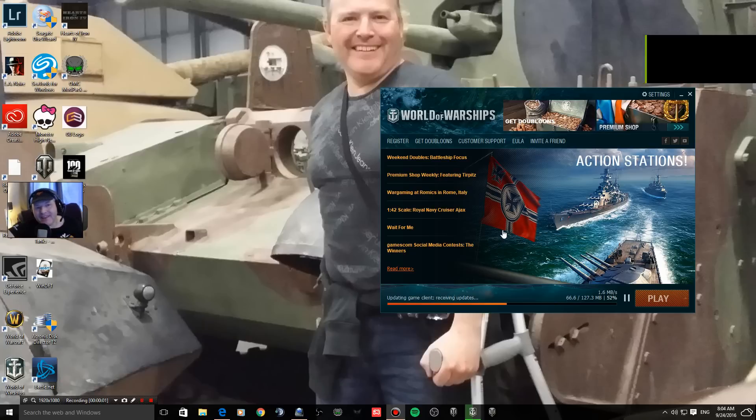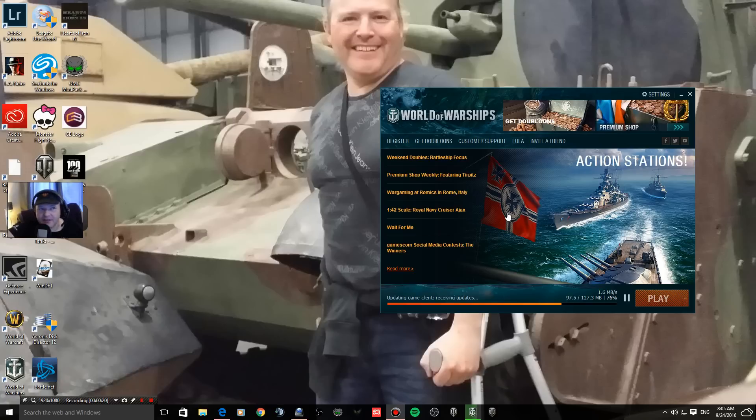Hi guys, Gaming Bear here! This is just an update on the British Line, looking at what I uncovered at the World of Tanks event in London — the Wargaming event. This is all live footage; I sadly haven't got a copy, and I'm not a super tester, but this is the information I got on the day from Wargaming.